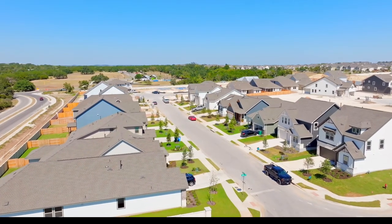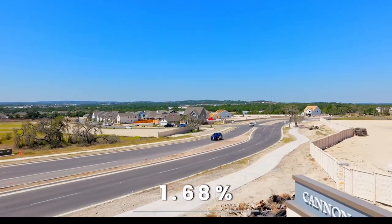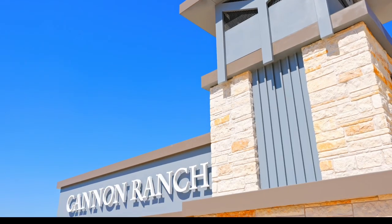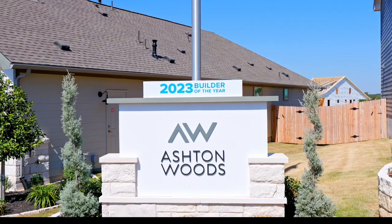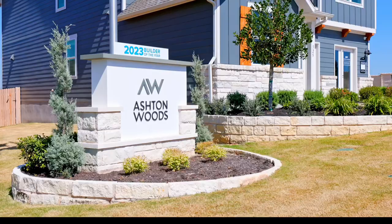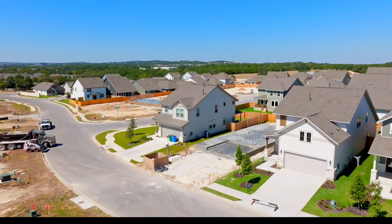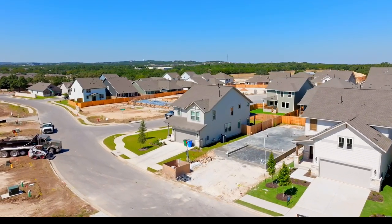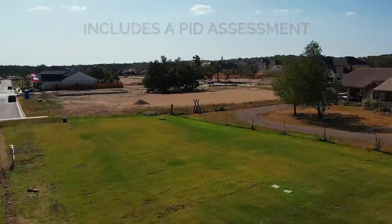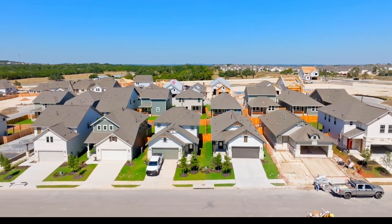The HOA dues here are only $43 a month, and the tax rate is only 1.68%, which is an incredibly low rate. Newer construction communities generally have higher tax rates in the upper twos or closer to 3% in many cases, so 1.68% is amazing. Big Sky Ranch and Heritage have the same rate, but Heritage also has a public improvement district tax, or PID, which means Heritage is going to be more expensive overall on monthly payments.